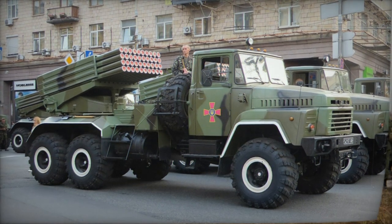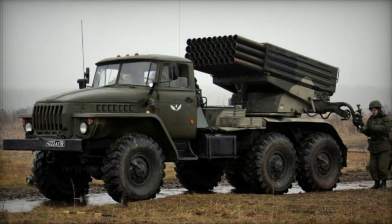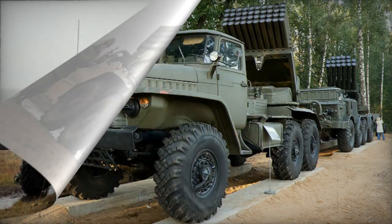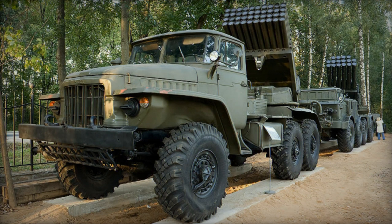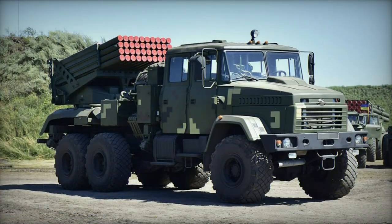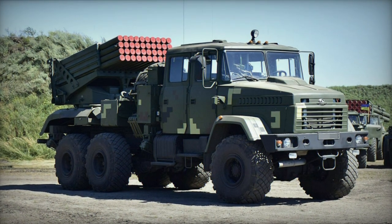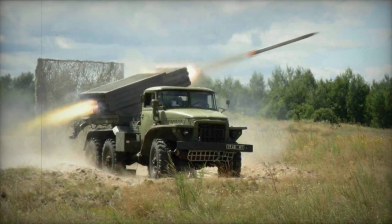The earlier Ural-375D truck, which was outdated and had high fuel consumption, was replaced with the Ukrainian-manufactured KrAZ 260 heavy utility truck. This newer truck is powered by a more efficient diesel engine, providing increased power and fuel efficiency. Additionally, the KrAZ 260 offers nearly doubled payload capacity.